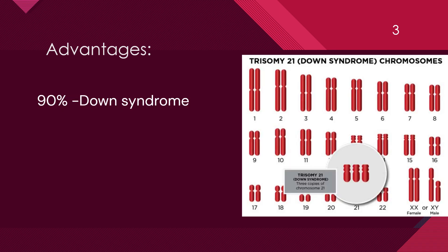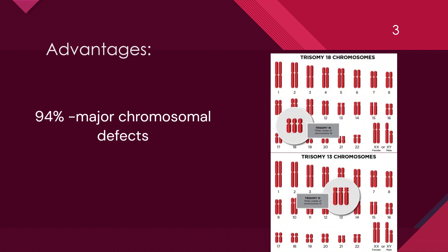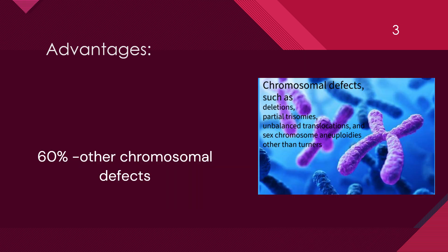Advantages of double marker. It helps to identify 90% of women at risk for Down syndrome. It helps detect 94% of all major chromosomal defects such as Patau syndrome, Edwards syndrome, Triploidy and Turner syndrome. And 60% of other chromosomal defects such as deletion, partial trisomies, unbalanced translocation and sex chromosome aneuploidies other than Turner's, in very early stages of pregnancy.